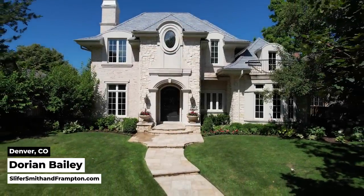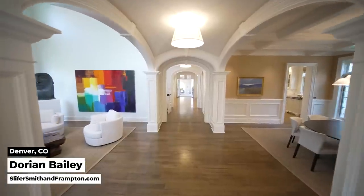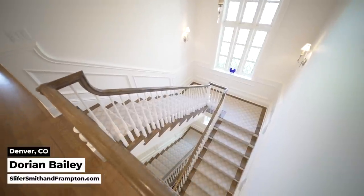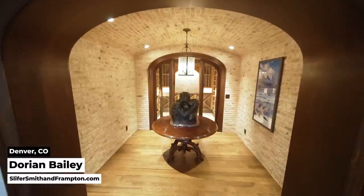We're kicking things off with an incredible home that just hit the market. I'm Dorian Bailey. Welcome to Observatory Park, one of the most established and desirable neighborhoods in Denver. And one of the top homes here: this European-inspired 5-bedroom home with almost 8,000 square feet — 5 bedrooms, designer kitchen, dream patio, and an 800-bottle wine cellar.